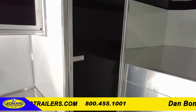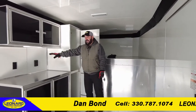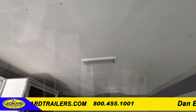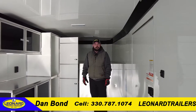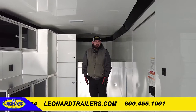Moving in, you have a panel here for all your electricity — you'll see the outlets and your light switches for all your lights inside, which are LED as well. So you can really do some work in here without having to be out in the elements, and you can use it as a gathering spot as well.